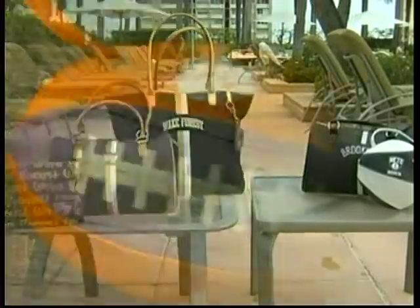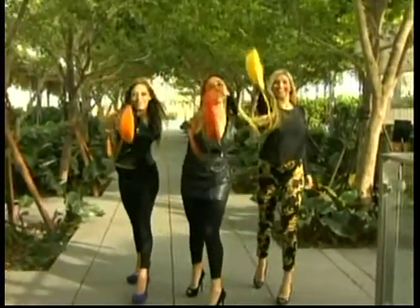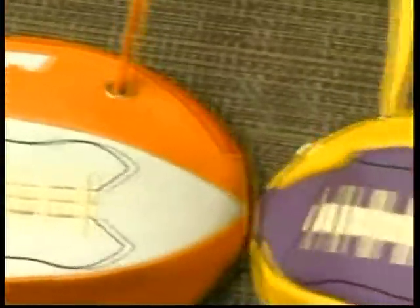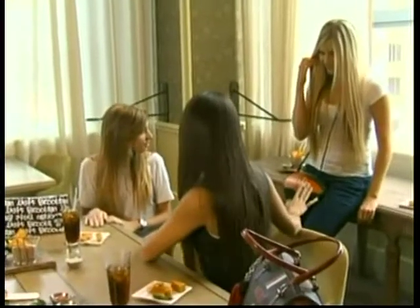Score a touchdown with the crossbody bag. If it's basketball, we have a basketball crossbody bag; if it's football, we have a football crossbody bag; and we even have an ice hockey puck bag for NHL teams. They bring in the spirit of whatever sport you're attending.